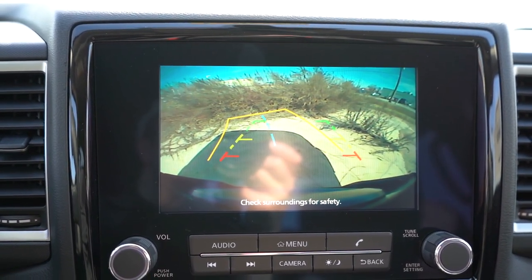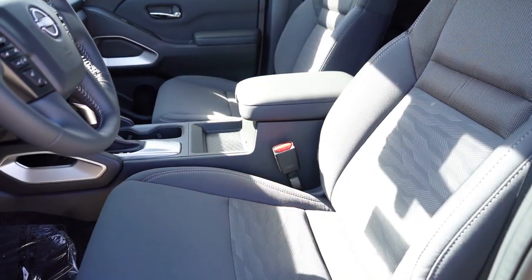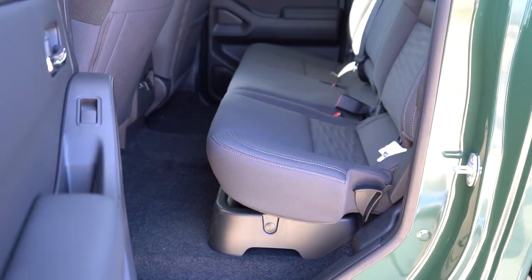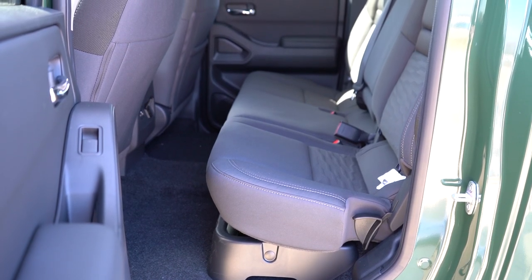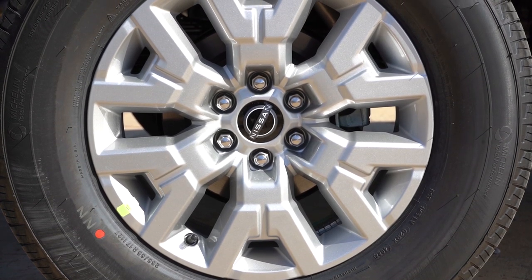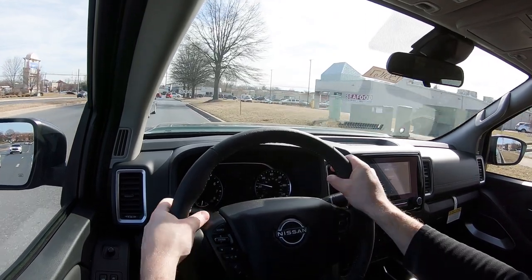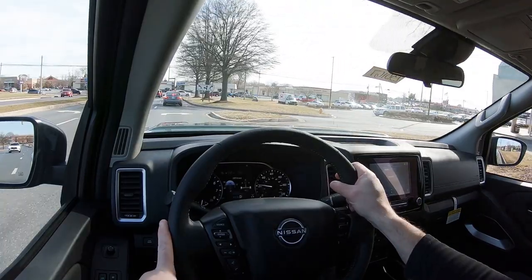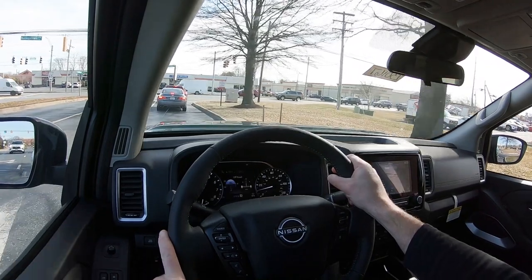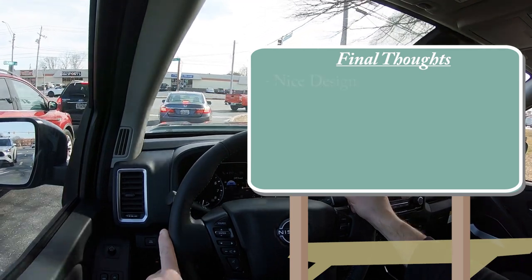Moving into safety, front, side, and side curtain airbags come standard, along with driver and passenger knee airbags up front. In the back there are LATCH anchors for rear car seats. Child door locks and tire pressure monitoring system are also included. There's also an optional Technology Package for $990 that adds advanced safety features including lane departure warning, blind spot warning, rear cross traffic alert, a rear sonar system, rear automatic braking, high beam assist, and adaptive cruise control.